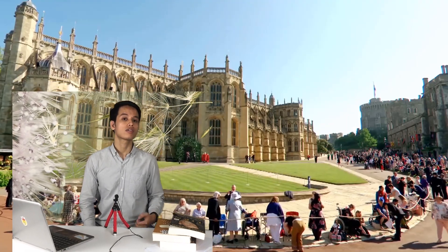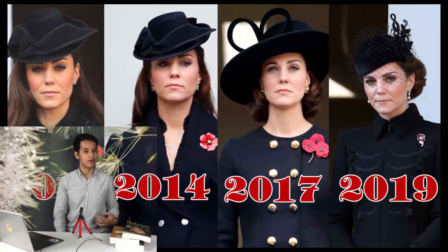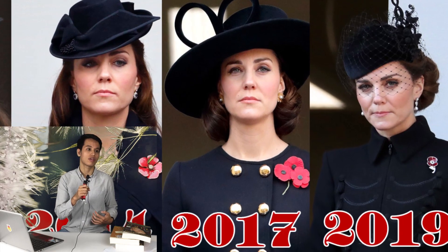Hi my friends, welcome to Latest Royal Insider channel. Today I talk about all hairstyles and Kate Middleton's Remembrance Service style looks from over the years. See every hairstyle and outfit Kate Middleton has worn in her nine years of attending the Royal Family's Remembrance Day ceremony.